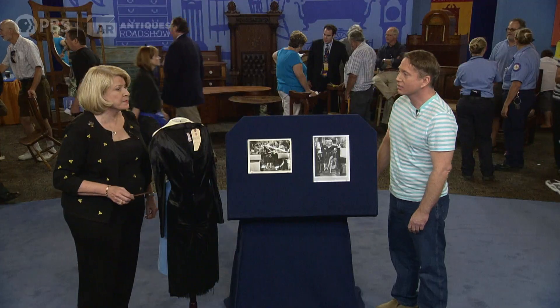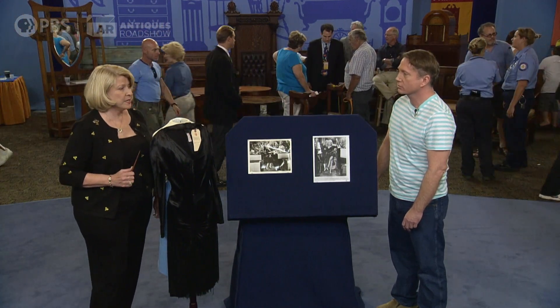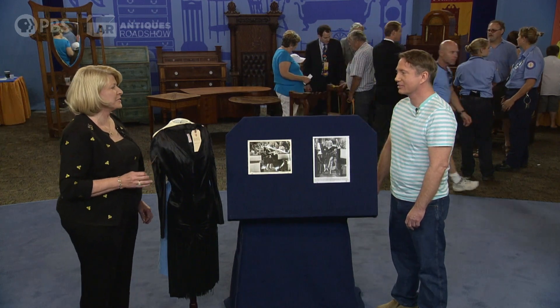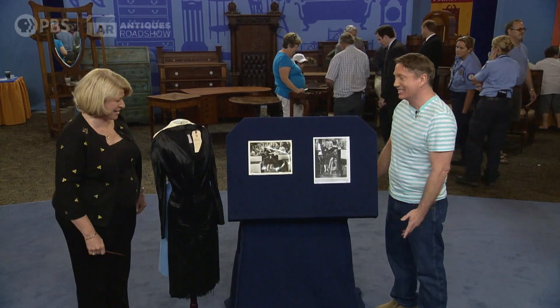My God! And actually, with the unpredictability of the market for this type of item, it would not surprise me at all if it went much higher. Wow. I'm just going to be conservative here because I don't want to get you too excited. I'm about ready to fall over. Well, please don't. You made me very happy. It's great.